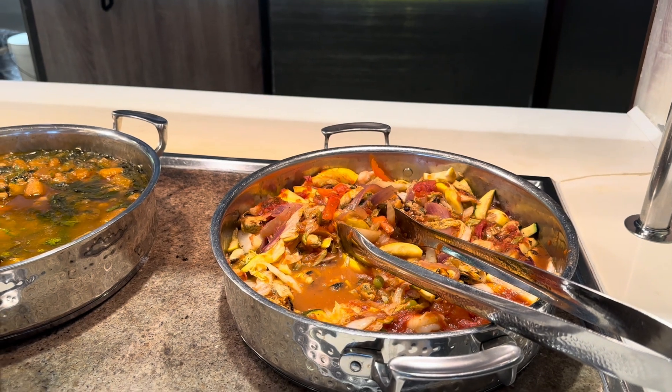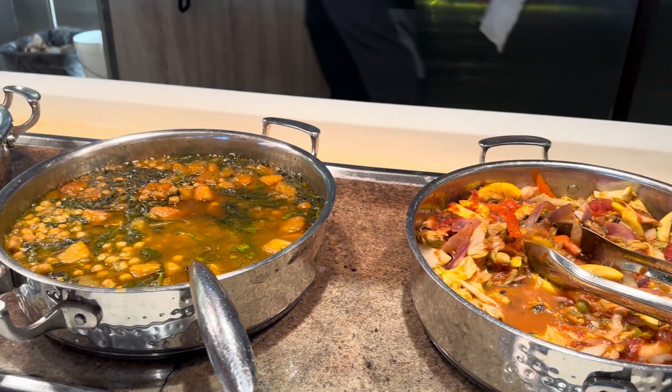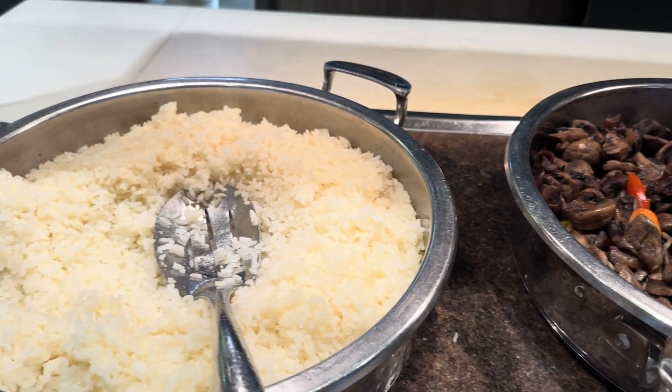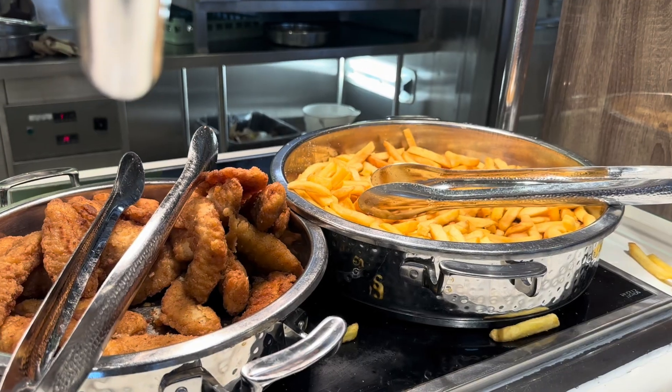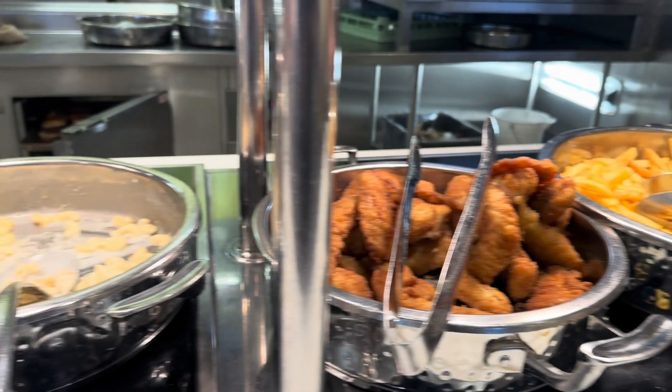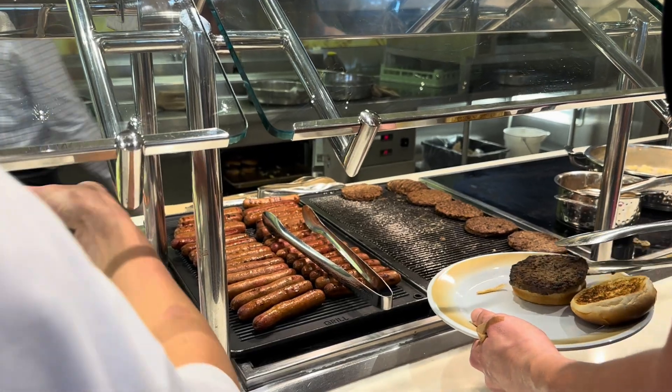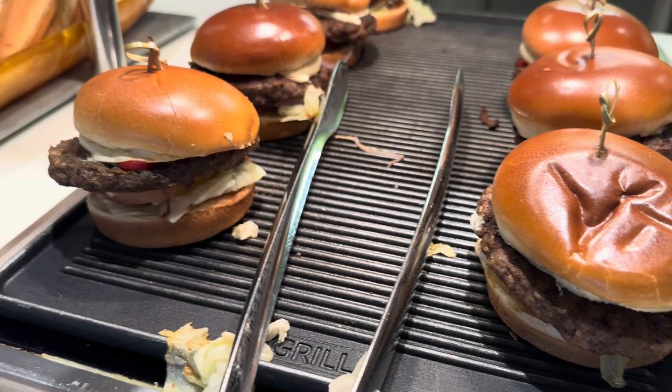From themed buffets featuring regional specialties to seasonal delicacies sourced from local markets, there's always something new to discover. Vegetarian, vegan, and gluten-free options are also available, ensuring that every guest can find something to enjoy.